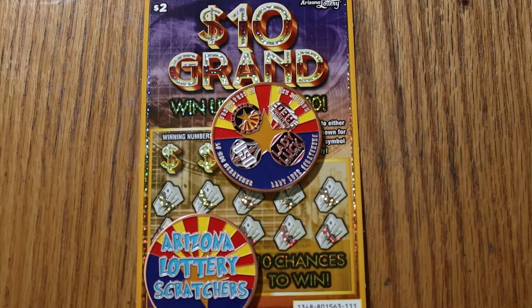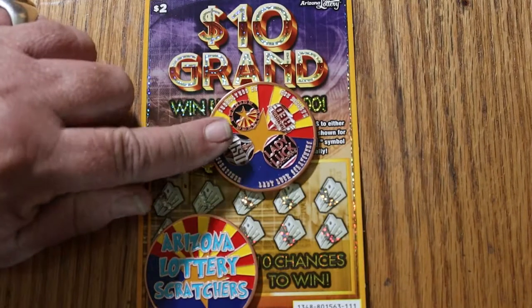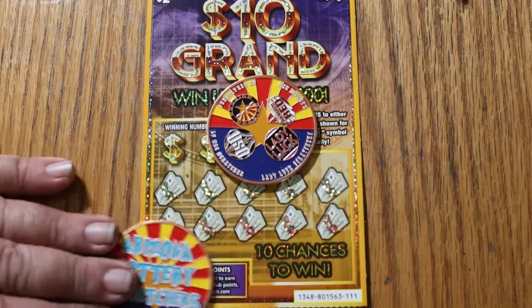Today we've got $2 tickets, Arizona Lottery, $10,000 — win up to $10,000. I've got 15 of them here, tickets $111 through $125. The book number is 801,563 and the odds are 1 in 4.31. So that said, we'll get underway.